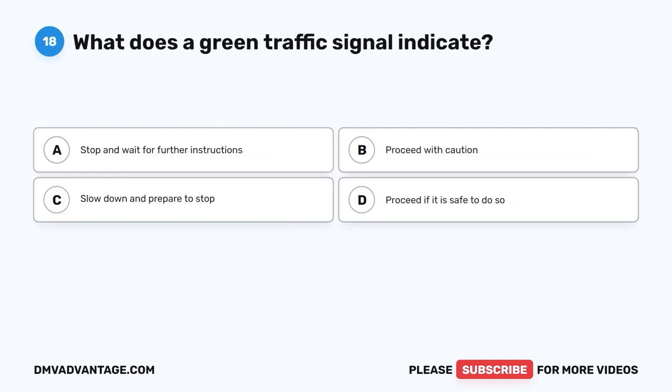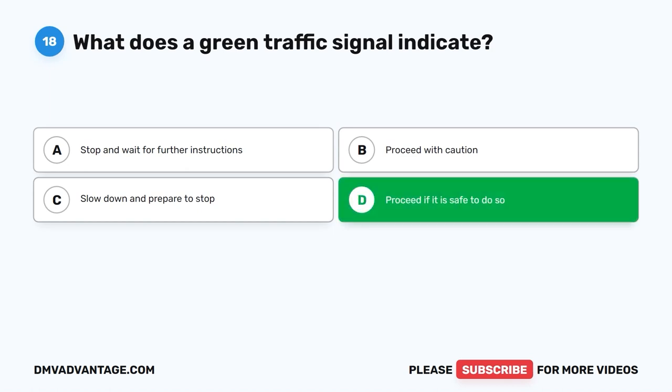Question 18. What does a green traffic signal indicate? A. Stop and wait for further instructions. B. Proceed with caution. C. Slow down and prepare to stop. D. Proceed if it is safe to do so.